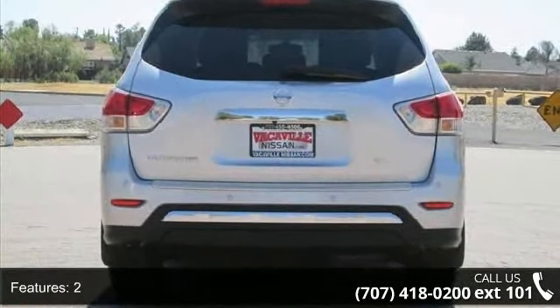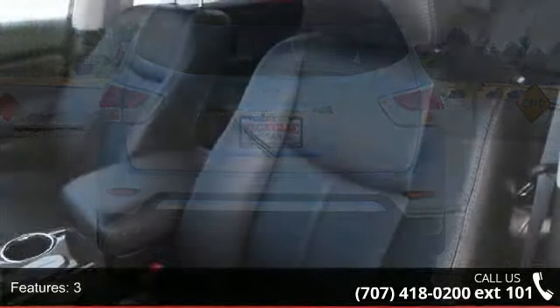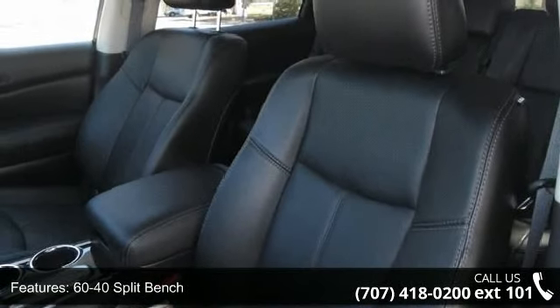Adjustable third-row headrests, air conditioning, air filtration and air conditioning front, automatic climate control.